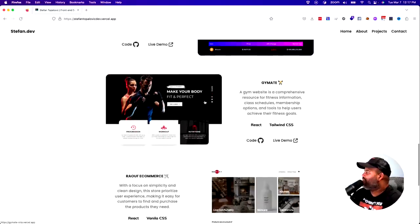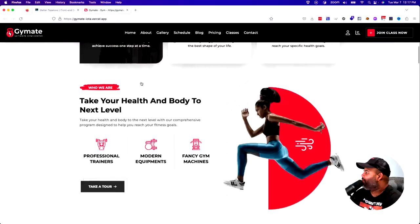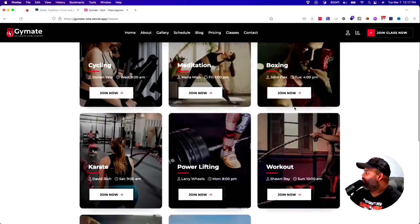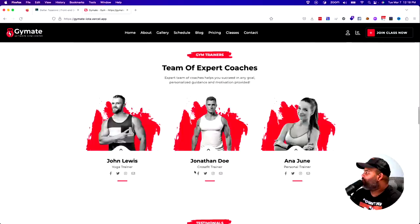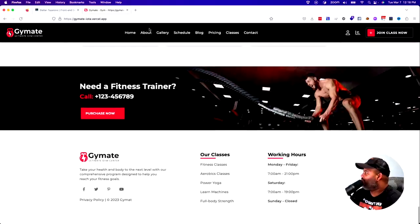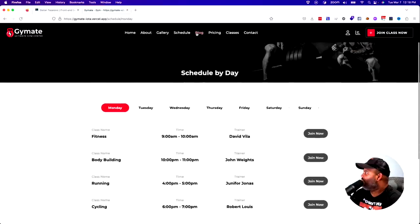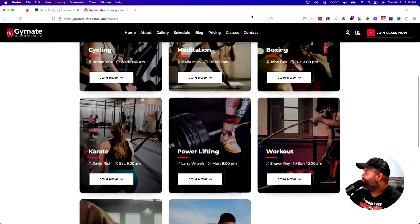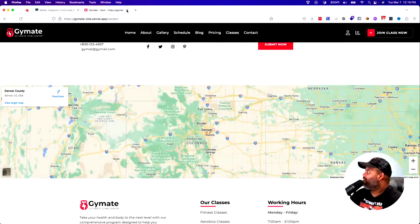The next one is Gym Mate. Very nice hover effect — it actually goes in and takes you to the different classes. That's the little detail, going the extra mile. Sometimes people just build the landing page and don't even try to do the rest of the pages. He's showing you that he can build a full website. He has the about page, gallery page, schedule page, blog, pricing, different classes, and contact page. Yes, give him the design and he can build you a full site — he's a front-end developer.